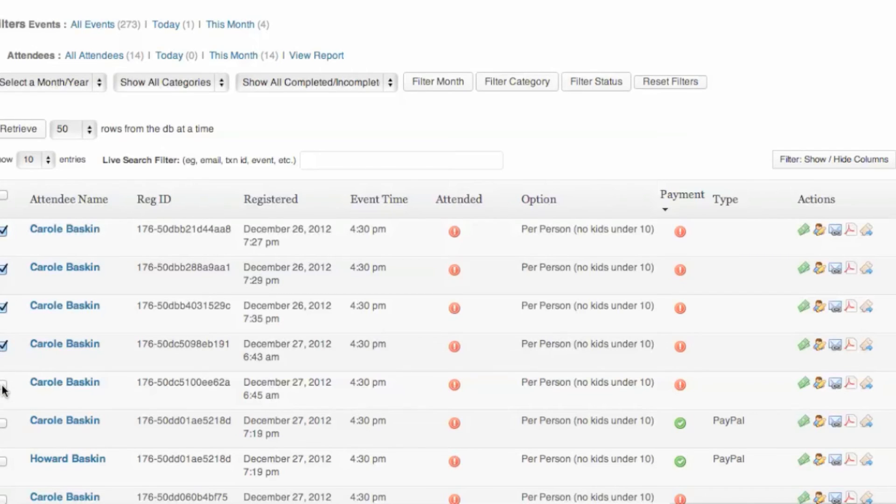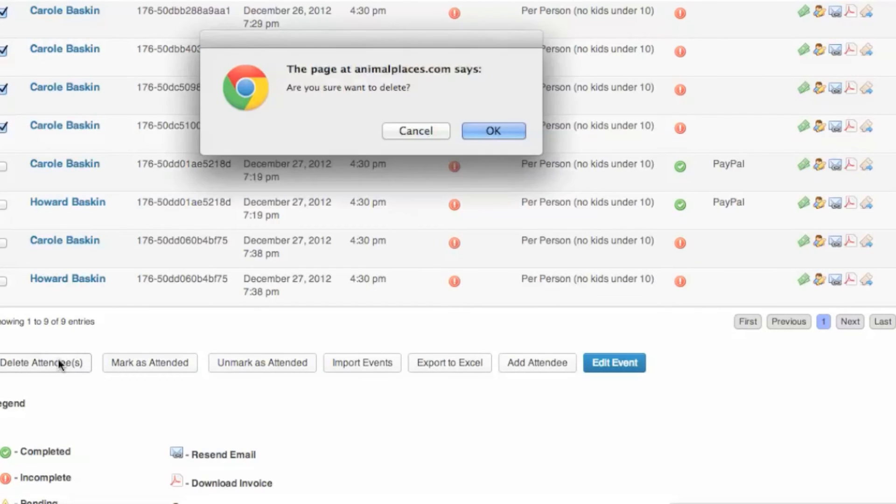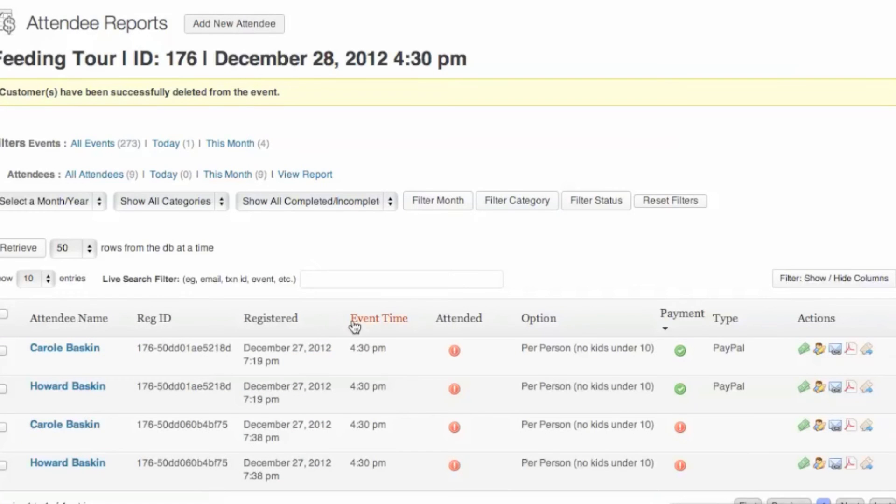The system does not count the number of failed attempts against the number of available tickets for any given tour. As you can see, only two were shown as completed registrations, even though there were a number of failed attempts.